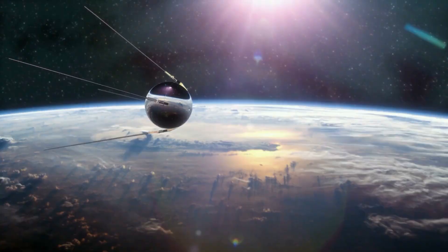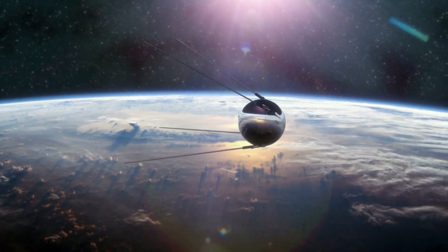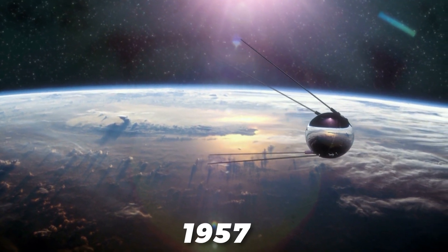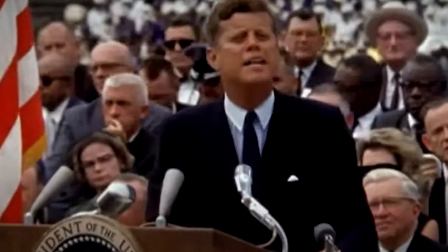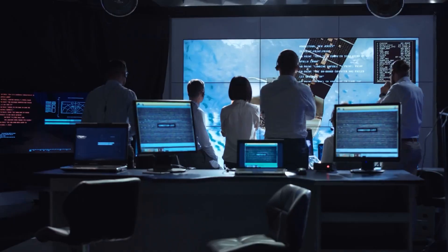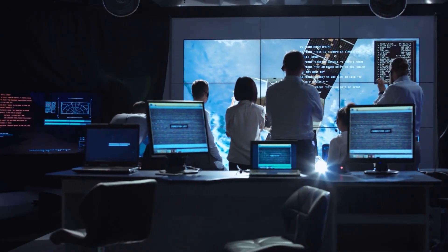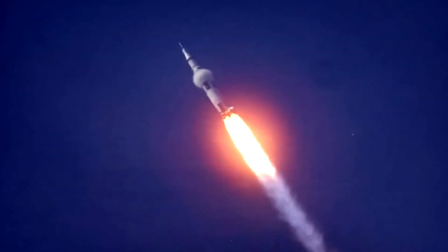At the time, the United States was playing catch-up in the space race, with the Soviet Union having achieved significant milestones, including launching the first artificial satellite, Sputnik, in 1957, and sending the first human, Yuri Gagarin, into orbit in 1961. Kennedy's call to action galvanized the nation, igniting a wave of innovation and collaboration among scientists, engineers, and researchers. Over the next few years, a dedicated team of international experts, led by the National Aeronautics and Space Administration, NASA, meticulously worked on the Apollo program.